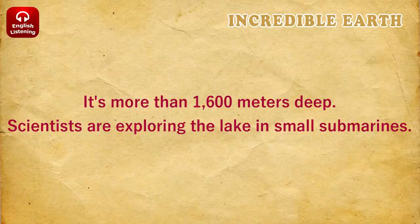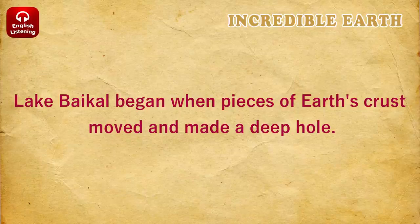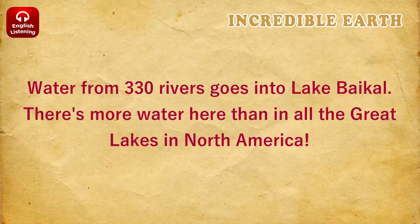The deepest lake in the world is Lake Baikal in Russia. It's more than 1,600 meters deep. Scientists are exploring the lake in small submarines. Lake Baikal began when pieces of Earth's crust moved and made a deep hole. Water from 330 rivers goes into Lake Baikal. There's more water here than in all the Great Lakes in North America.